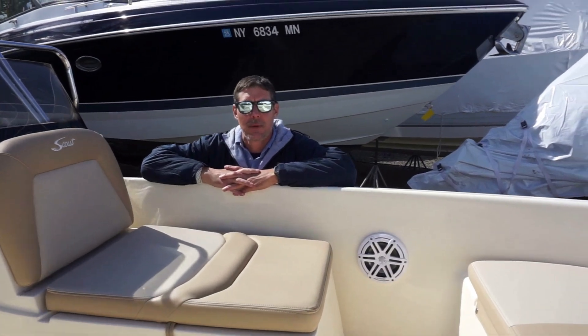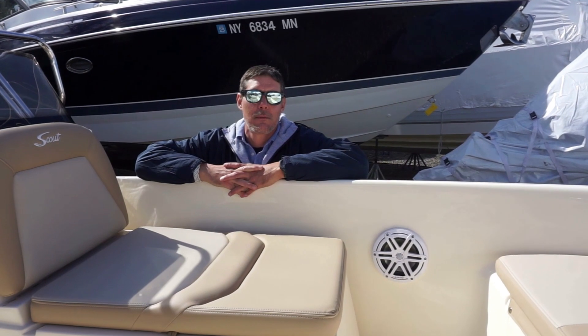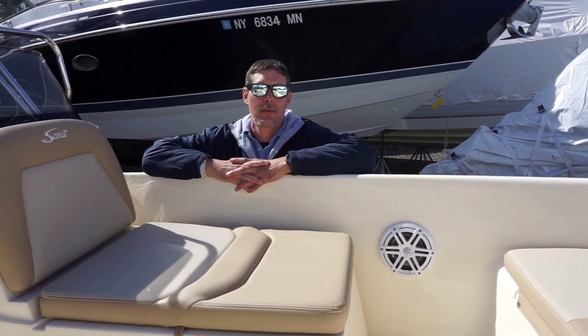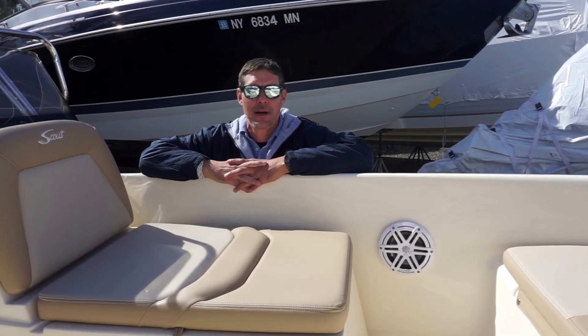If you have any questions about this boat or any other boat we have in inventory, please give us a call. We can be reached at 631-424-2710. My name is Josh. Look forward to helping you and seeing you on the water. Thanks for stopping by.